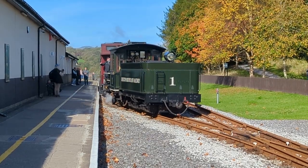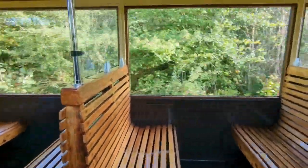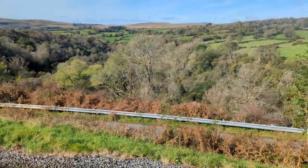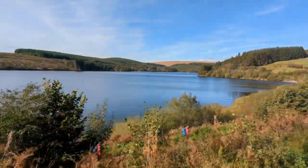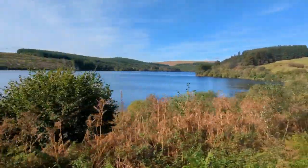Traveling from the main station at Pant in one of their beautiful observation carriages on a vintage steam locomotive, the journey takes you into the Brecon Beacons National Park, through Pontsticill and along the full length of the Pontsticill Taf Fechan Reservoir. The stunning scenery surrounds you as you are transported to Torpantau, high in the Brecon Beacons.